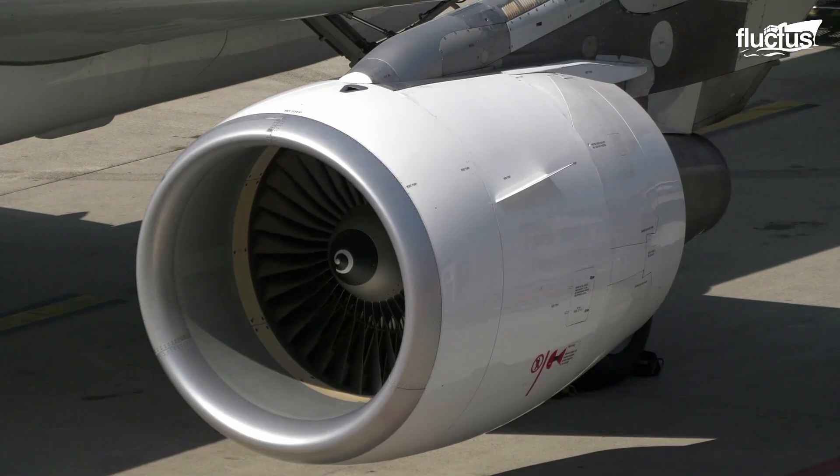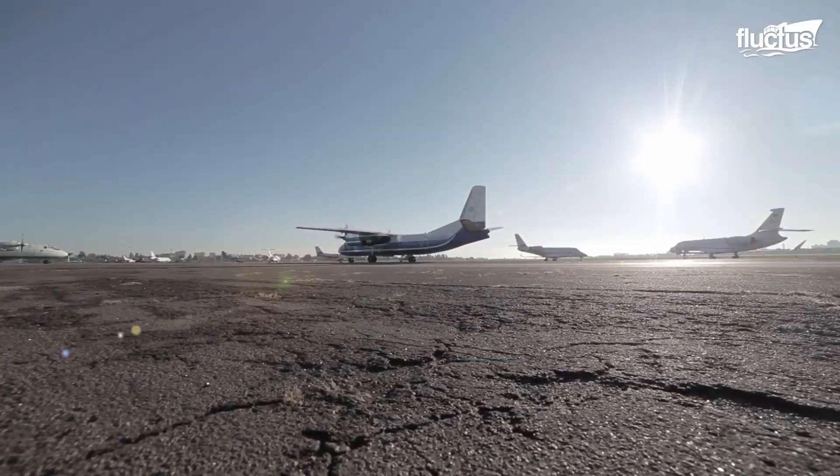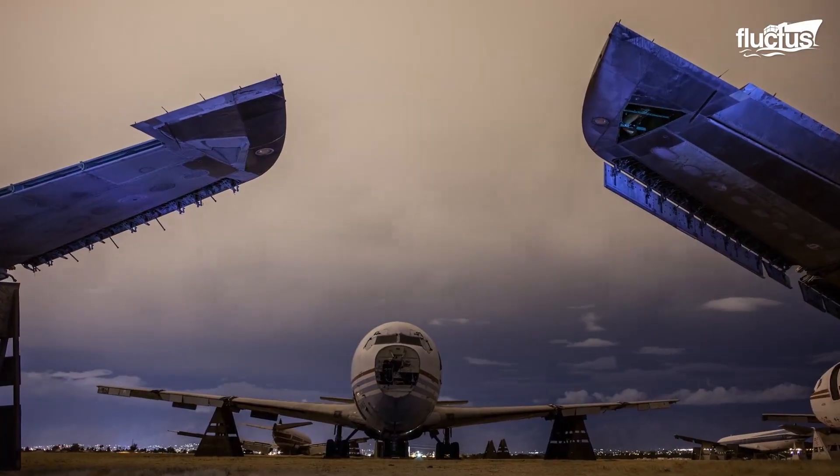Hello everyone and welcome back to the Fluctus Channel. When an aircraft is no longer needed or wanted, it may be retired to an open-air storage facility known as a boneyard.